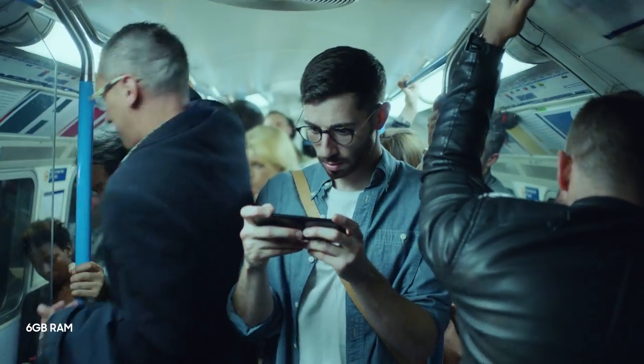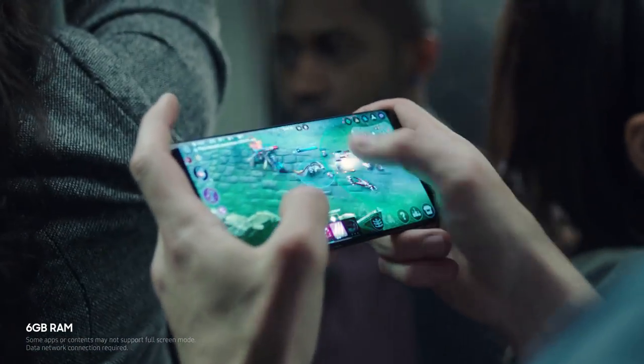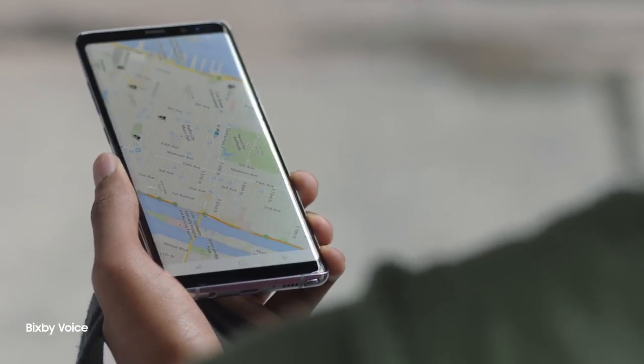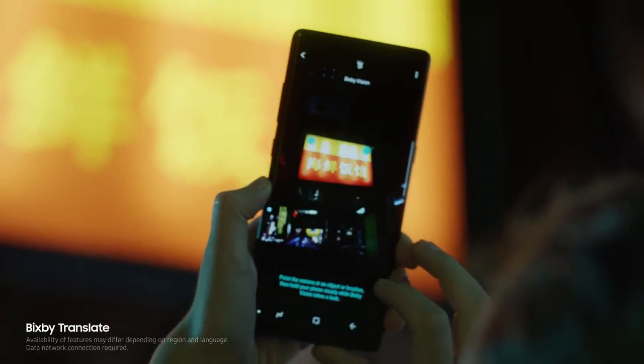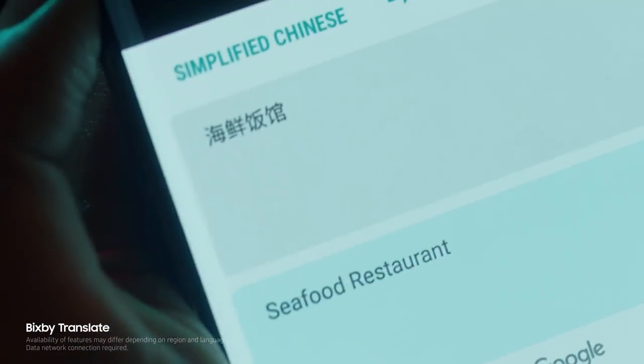No matter where, immerse yourself in every situation. Hey Bixby, call me an Uber to go home. Bixby understands your commands, and it also translates and provides the information you need, without typing a single word.